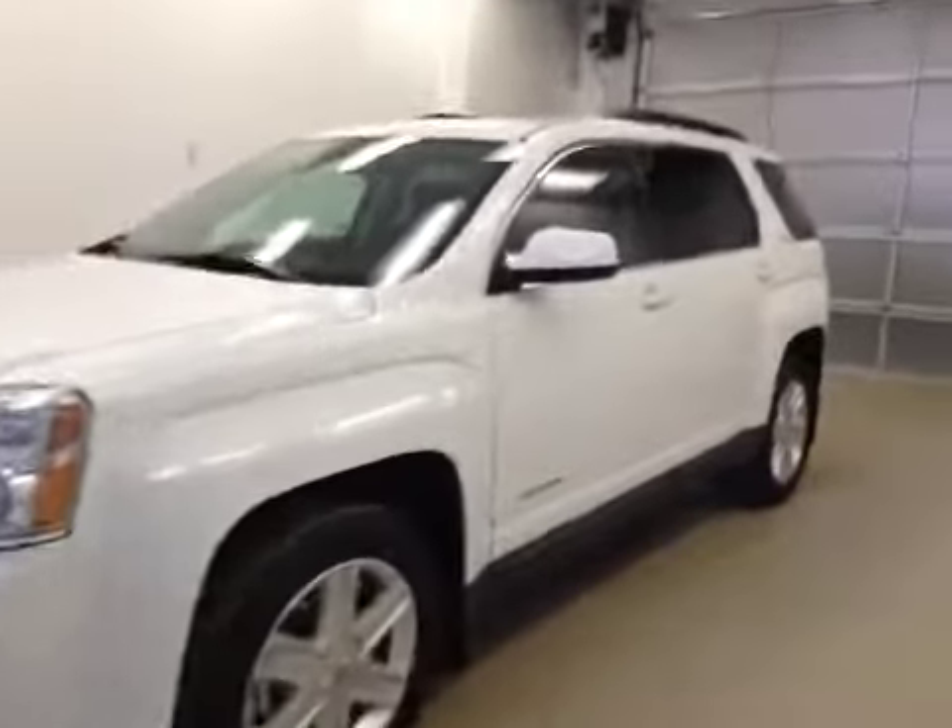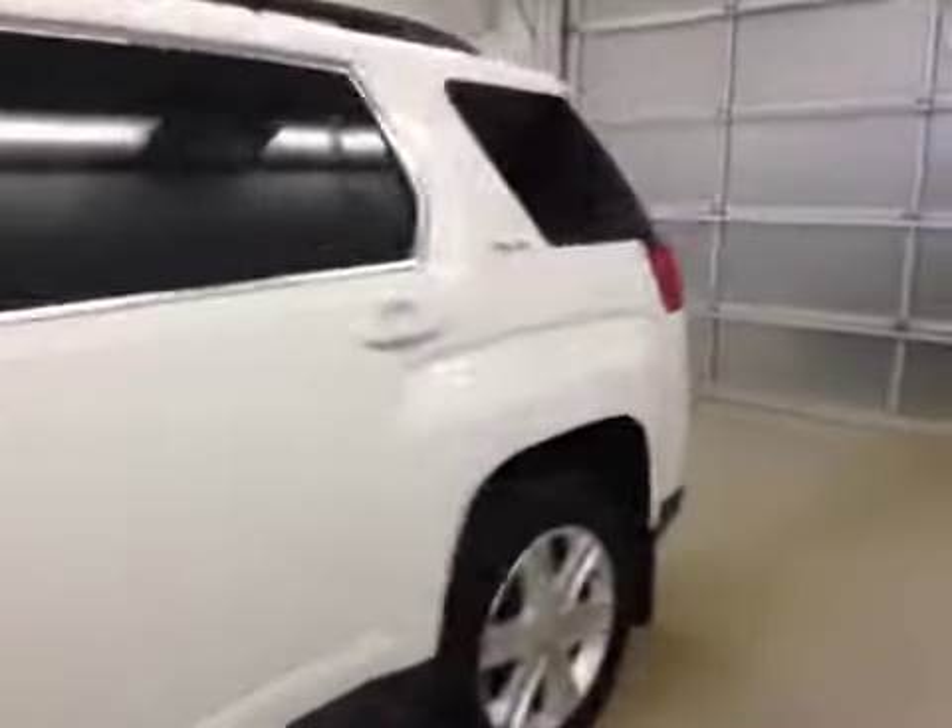This is stock number 117076, a 2011 GMC Terrain SLE. Exterior color is Summit White.